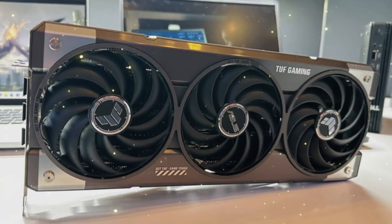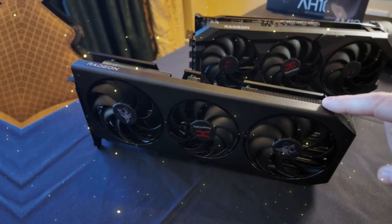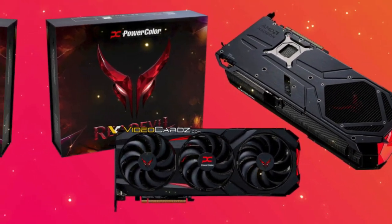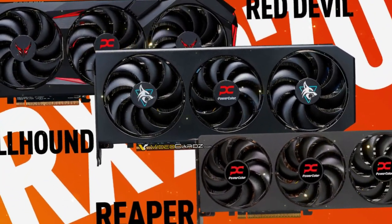So, what do these benchmarks tell us? Simply put, the RX-9070 XT is a powerhouse of a graphics card that delivers on its promises. With its stunning performance, advanced features, and impressive power efficiency, it's clear that AMD has a winner on its hands.